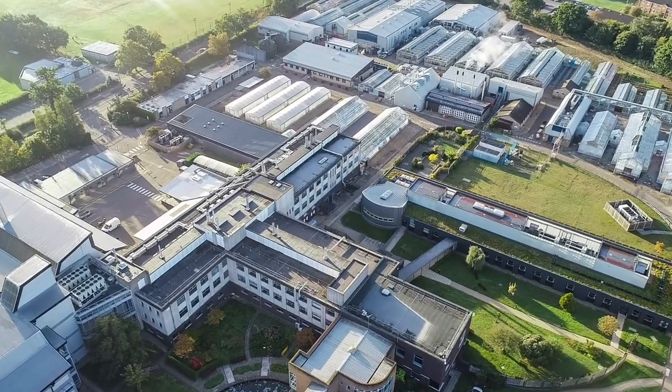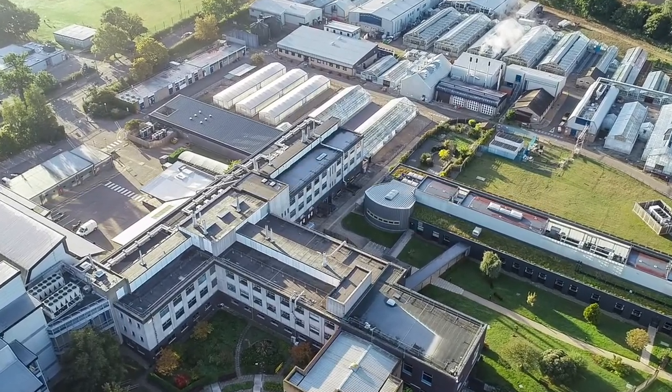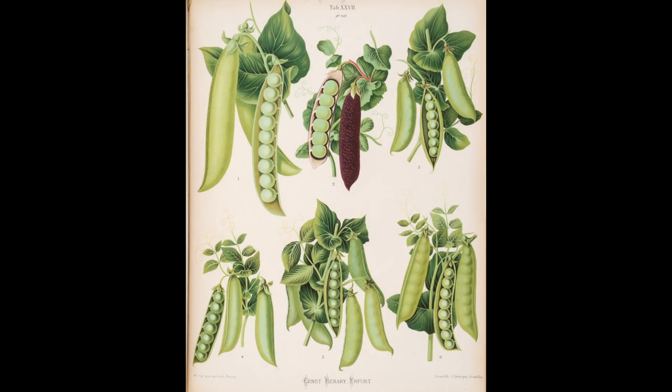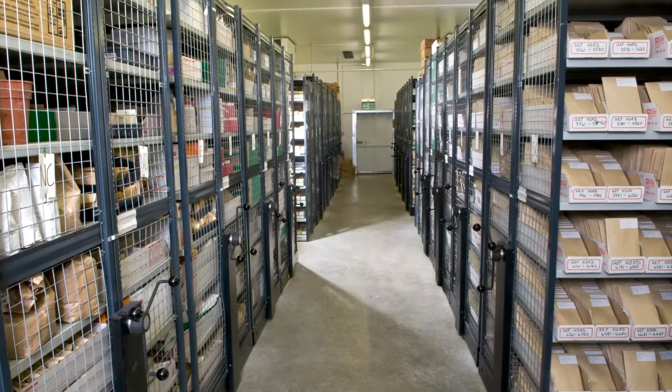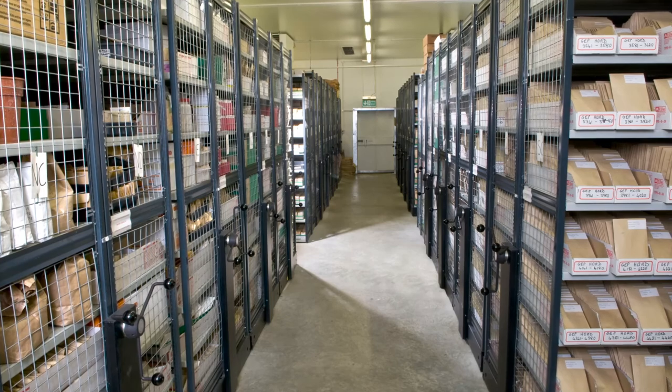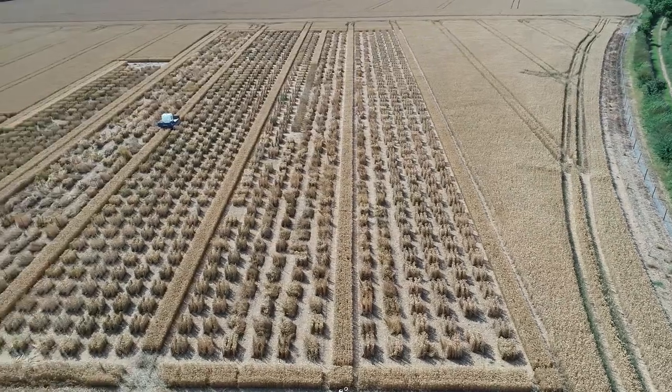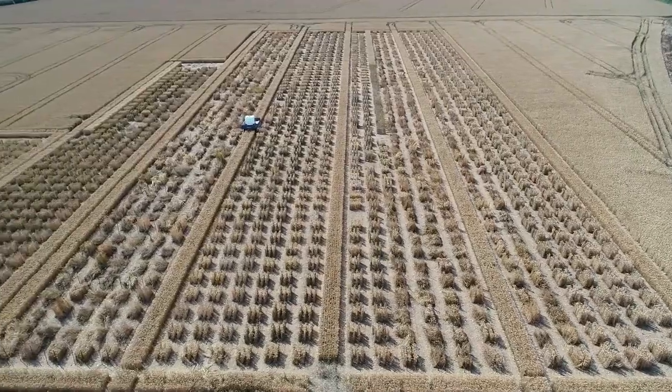The John Innes Centre is no longer the custodian of the Commonwealth Potato Collection, but it does preserve the UK's key collections of cereals and peas. Today we call these collections genetic resources, or germplasm resources. Awareness has grown of the need to preserve biodiversity, and germplasm from around the world is needed to breed future crops with resilience to climate change and disease.